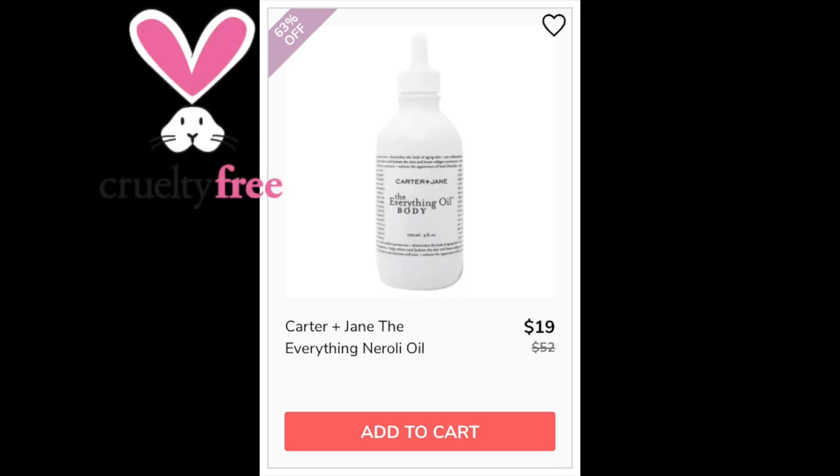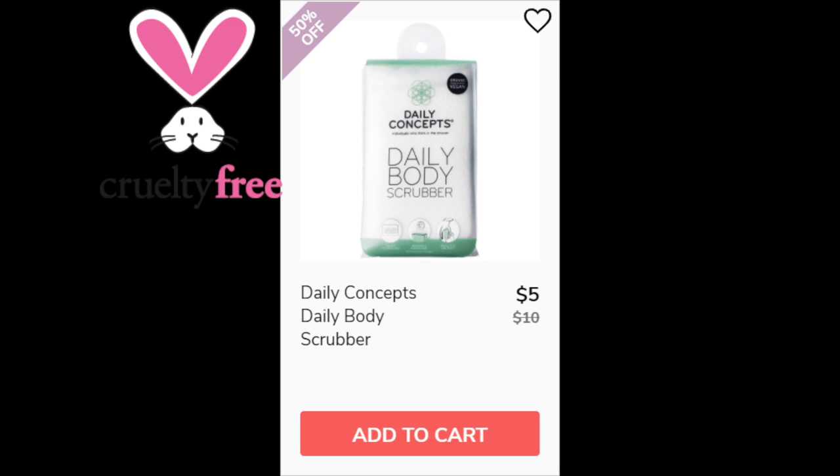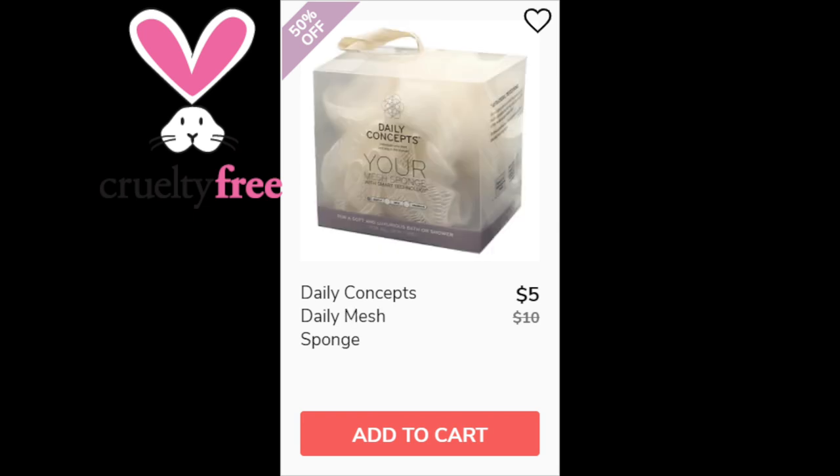For the Carter and Jane Everything Neroli Oil, not enough reviews available — made in the USA. For the Catherine Malendrino Style de Paris gift set, it's a 4.5 star rating with 53 reviewers. Positives described the scent as classy, sophisticated, soft — one person even said a slight honey scent. Negatives were that it's not strong enough or doesn't last all day. Made in the USA. For the Daily Concepts Daily Body Scrubber, 4.6 stars with 40 reviewers. Positives say it feels great, comes with a holder, suds up soap well, and is exfoliating. Negatives say it didn't last long or was cheaply made. Made in Mexico. The Daily Concepts Daily Mesh Sponge — not enough reviews available, also made in Mexico.